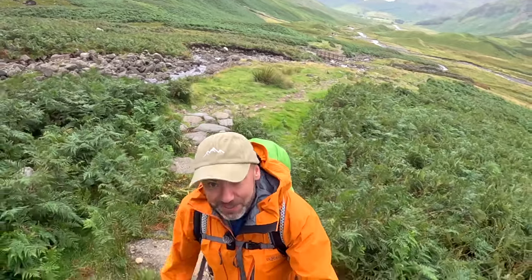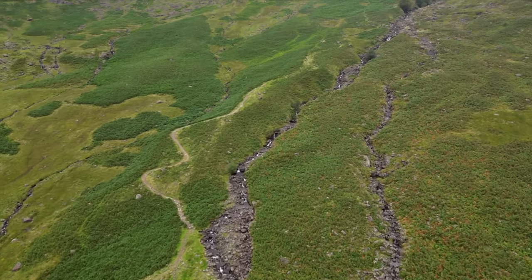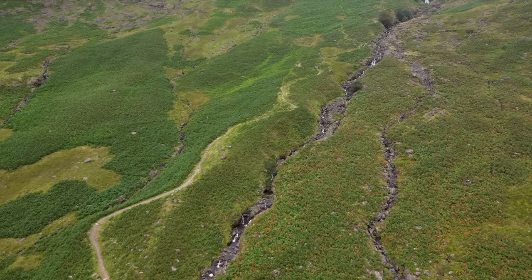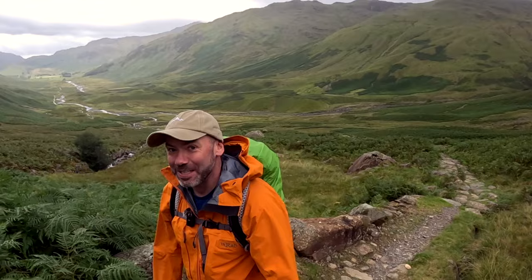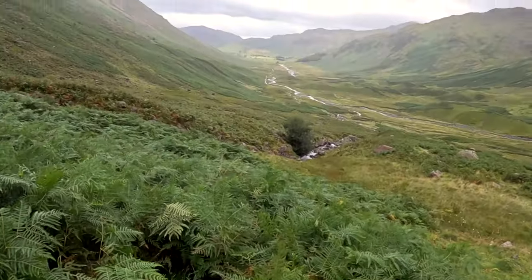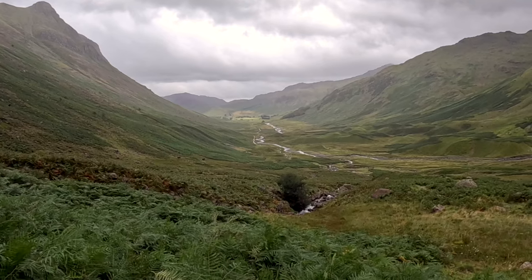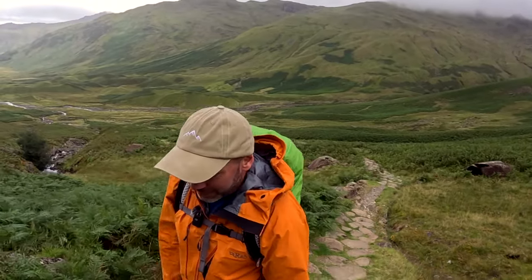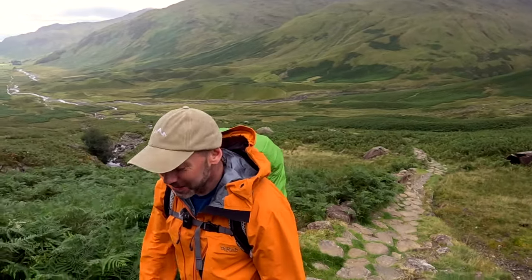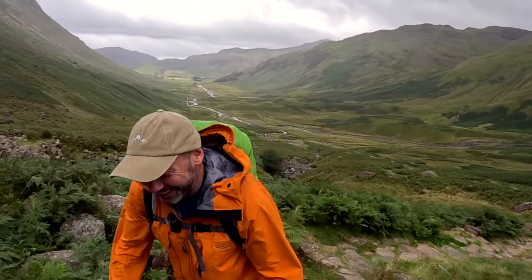It is a noticeable climb as you go up — about 300 metres. But you are treated to the valley view on the way up, so we can't really complain about that. Just round the corner there is where Dungeon Gill is — the Old Dungeon Gill and the New Dungeon Gill. If you've stayed in or visited either of the Dungeon Gills, tell me which one you prefer if you've been in them both — I'll cause a bit of controversy. I know which one I prefer.